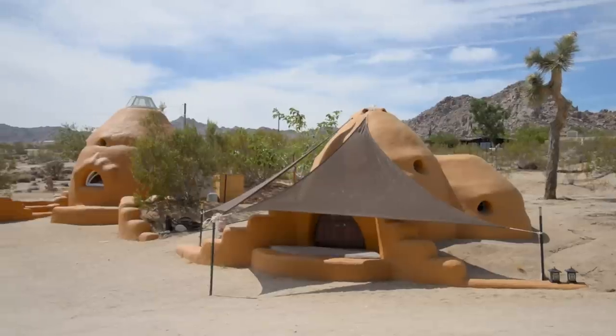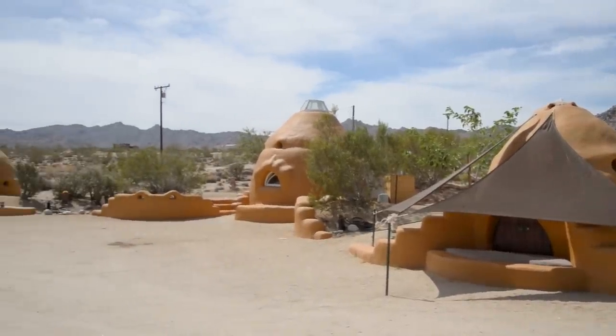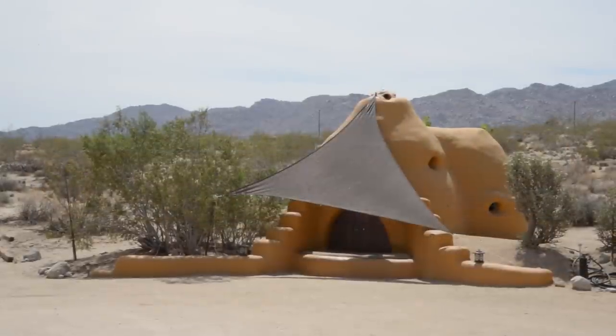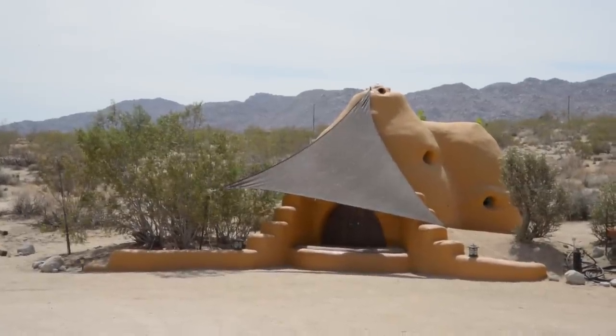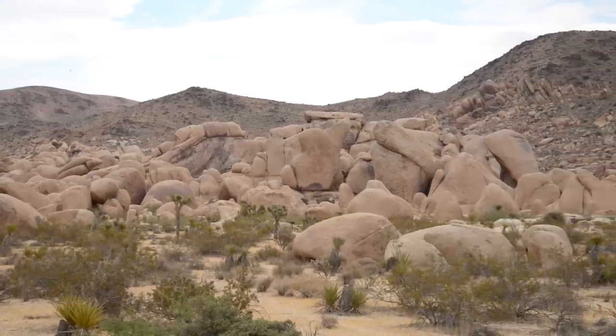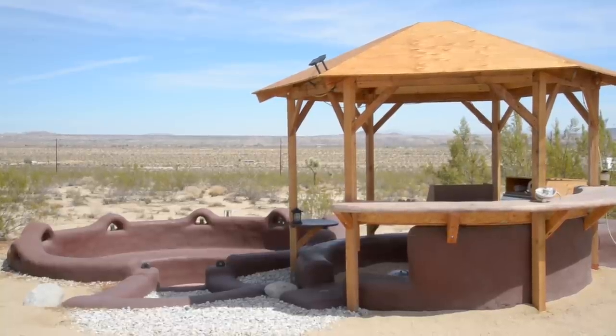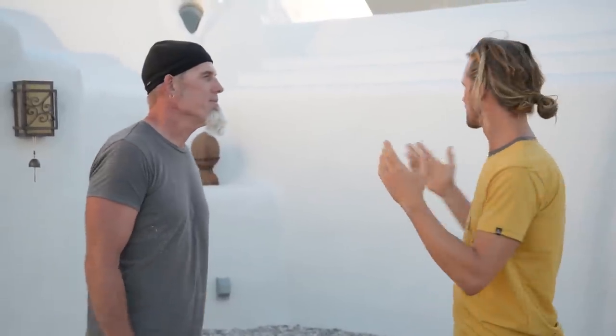Bonita Domes is our beautiful dome home here in Joshua Tree. It's a private residence that we've been building for about four years. Also located on the property, we have some pod vacation rentals, a couple of nice pods, a shower house, and a little outdoor kitchen for a glamping experience for those coming into Joshua Tree or enjoying the park.